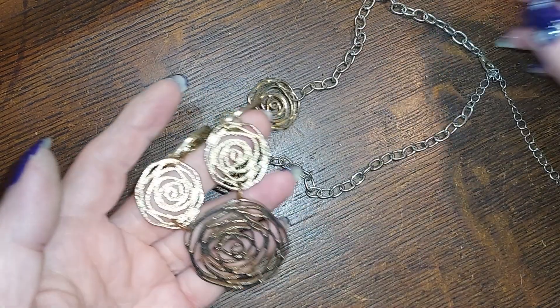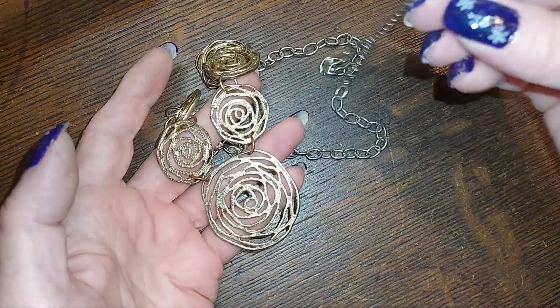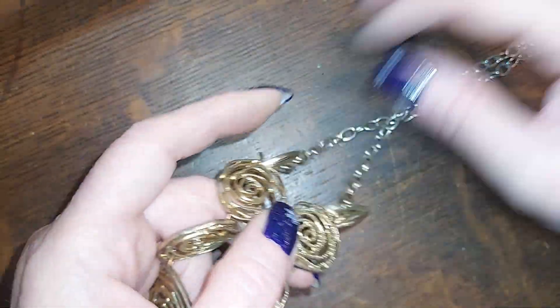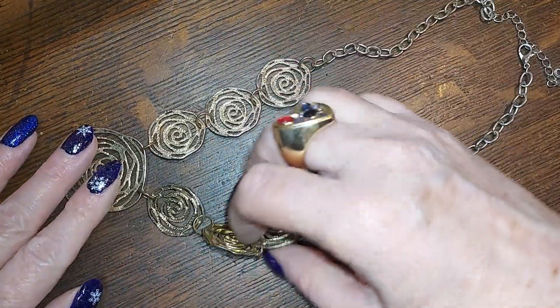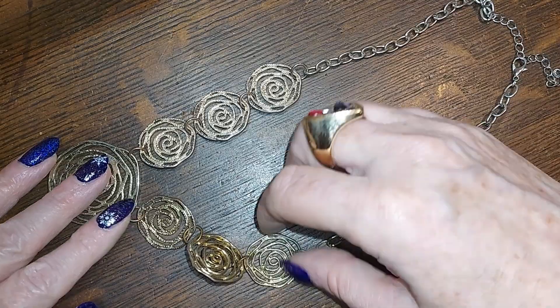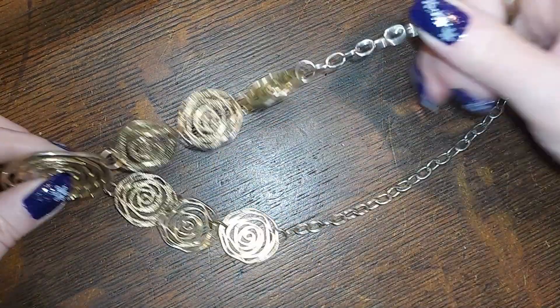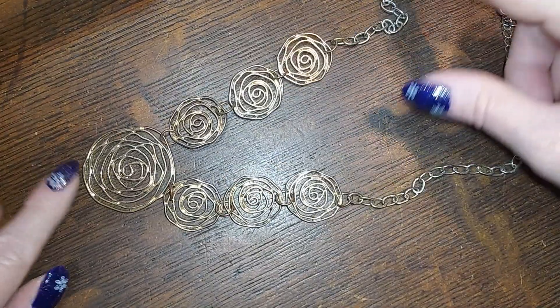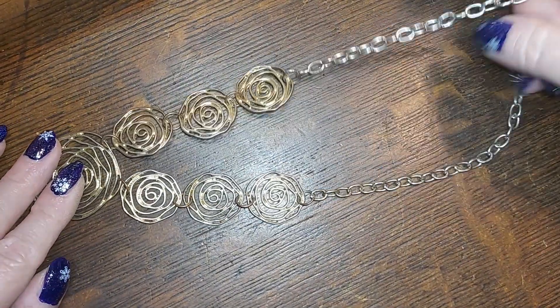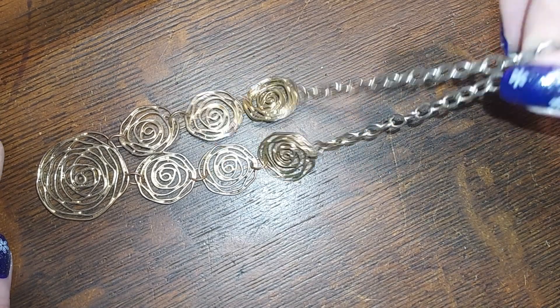Let me pull some stuff off the top since I spent all that time disentangling everything. This one is from Pure — little rose buds, I think you are roses. We'll do that for three.